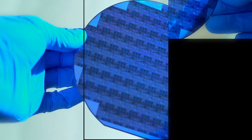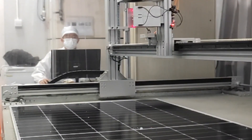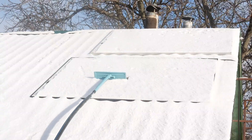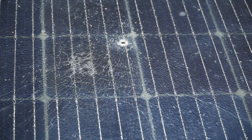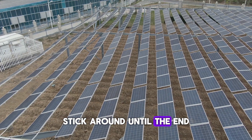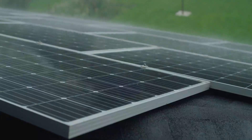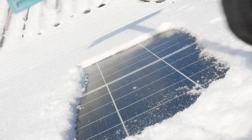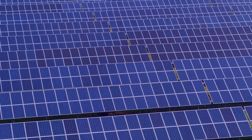But now, scientists have discovered a breakthrough, and it isn't some high-tech, expensive overhaul. It's a remarkably simple change — so small, most people wouldn't think it matters. Yet it could revolutionize how solar energy survives in a changing climate. Stick around until the end, because this tiny adjustment could save you thousands, protect future solar farms, and change how we build the world's clean energy infrastructure.